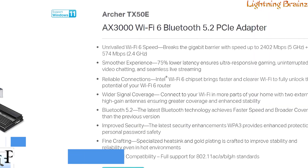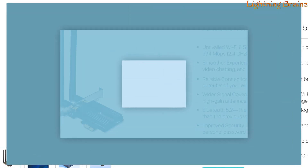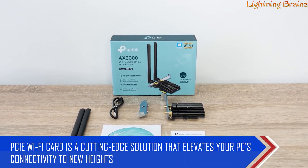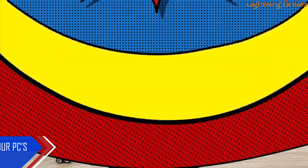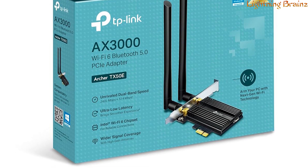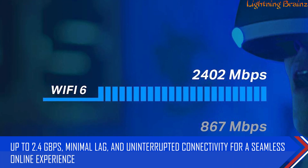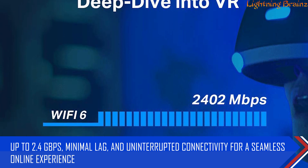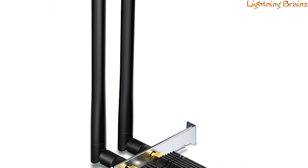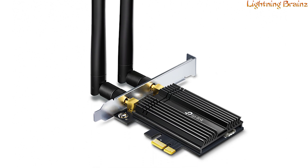Number 1: TP-Link Archer TX50E. The TP-Link Archer TX50E PCIe Wi-Fi card is a cutting-edge solution that elevates your PC's connectivity to new heights. With Wi-Fi 6 and Bluetooth 5.0 capabilities, this adapter ensures extreme speeds of up to 2.4 Gbps, minimal lag, and uninterrupted connectivity for a seamless online experience. Equipped with OFDMA and MU-MIMO technology, it minimizes latency, providing ultra-responsive real-time gaming and VR experiences.